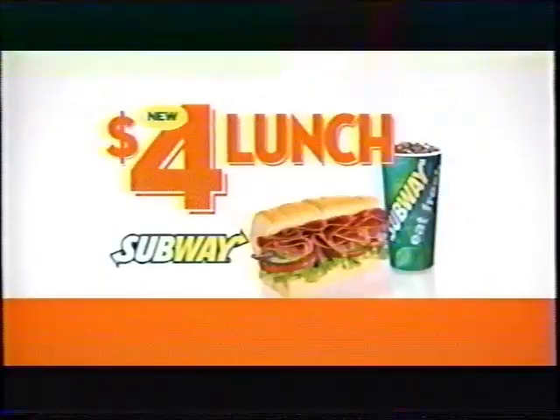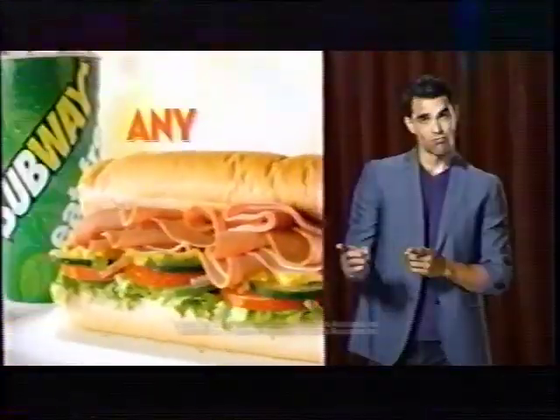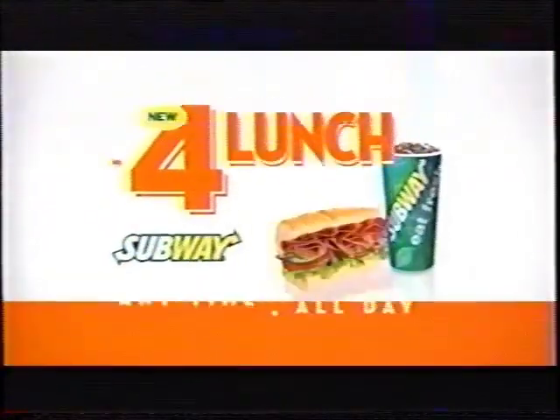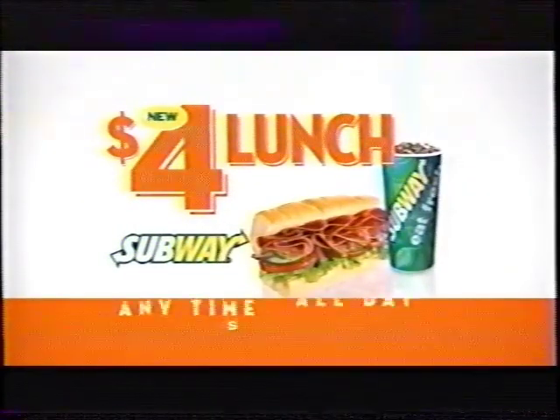The $4 lunch with a side and a drink. It's the $4 lunch anytime all day. Get the $4 lunch. It's a great deal.